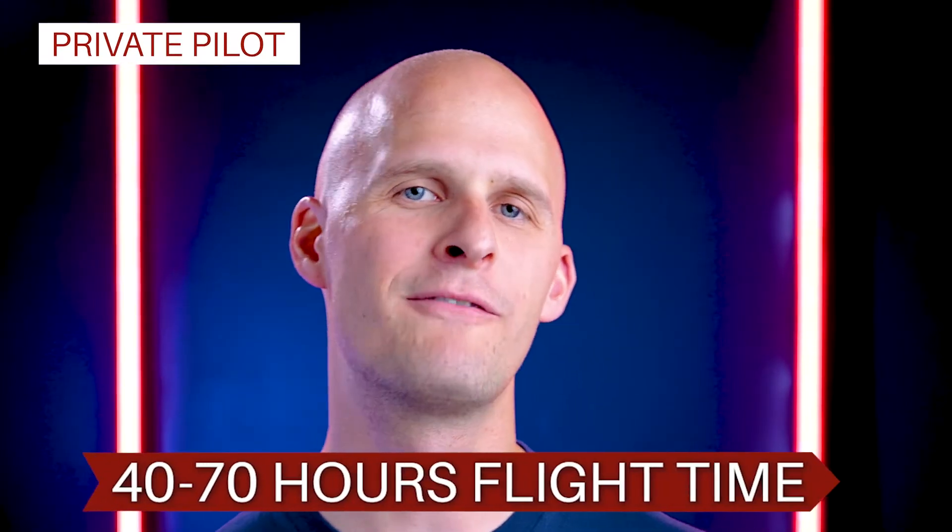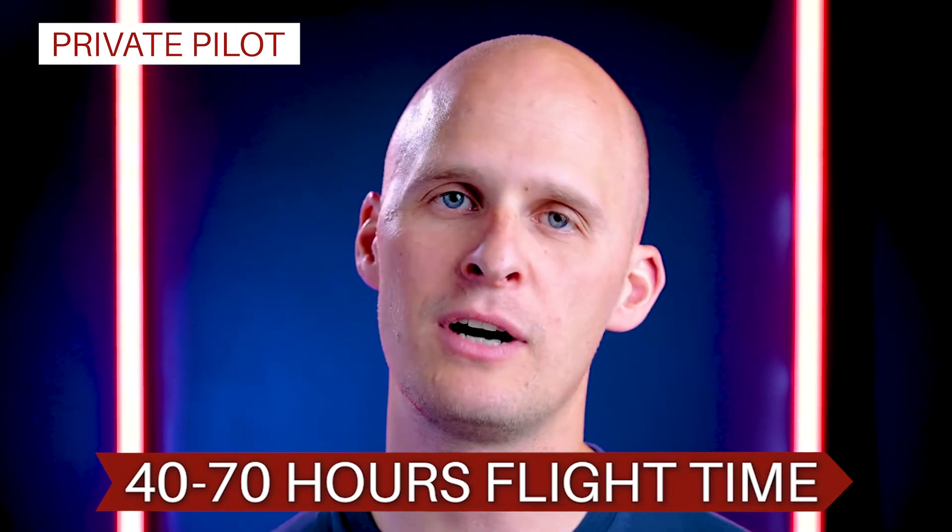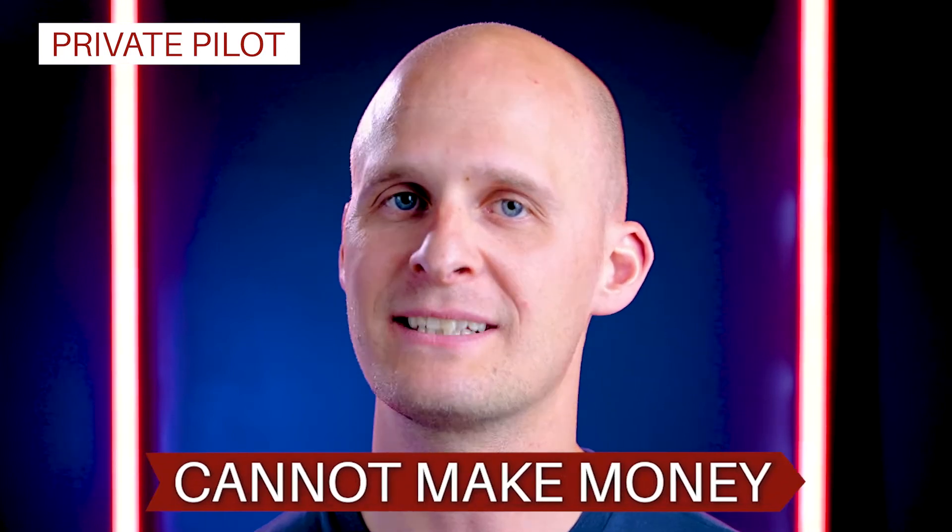Let's start with the Private Pilot Certificate and the other ones that people get most often, and then we'll go into some of the less common ones. Think of the Private Pilot License like your driver's license, but for the sky. It usually takes about 40 to 70 hours of flight time to get your Private Pilot Certificate, and it allows you to take your buddies up in the air. You can fly for fun, transportation, practice, but basically there's no way for you to make money as a Private Pilot.